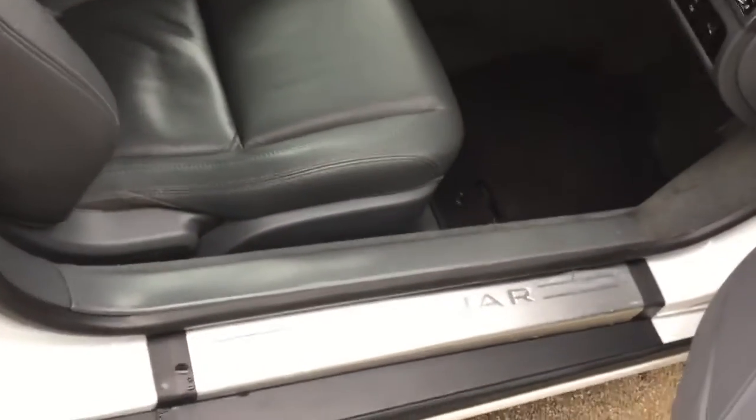So there you get the nice Jaguar sidestep. It's the full black leather interior.